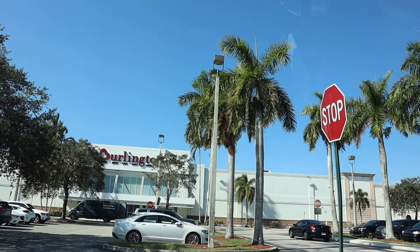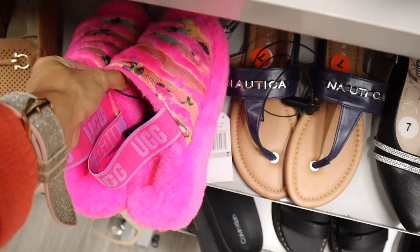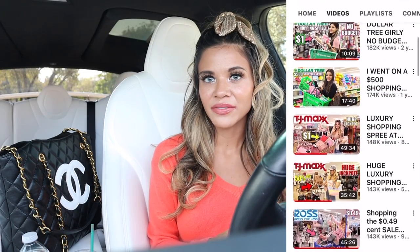Welcome back! Are you ready to go on the biggest Burlington Christmas shopping spree? Today we are looking for red tags on gift sets, purses, shoes, makeup — you name it. Burlington usually has the best deals on luxury and designer brands, even more than Ross, TJ Maxx, and Marshalls.